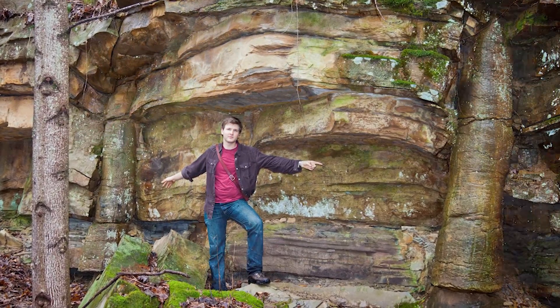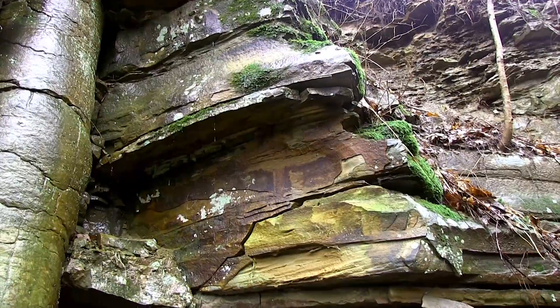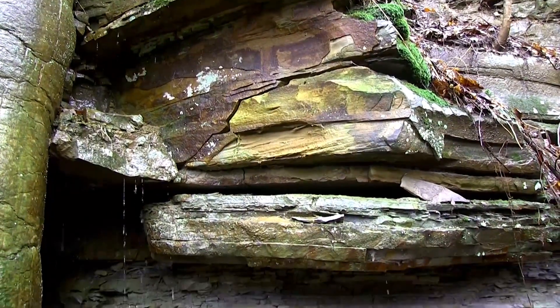Now, if a secular geologist saw the same layers of strata anywhere else, they would conclude that each layer was laid down slowly over time, taking several million years for what we see here to be laid down through gradual deposition, then lithified or turned to stone. But how could a tree remain upright for millions of years while sediment slowly builds up around the trunk, preserving it from decay? There is only one way to explain what is seen at this site and other similar sites all around the world: catastrophism.